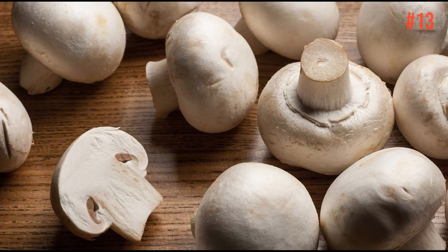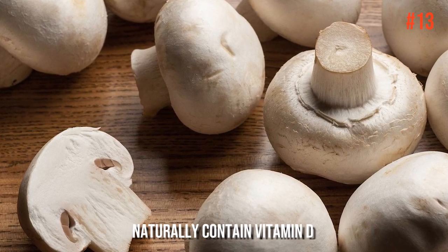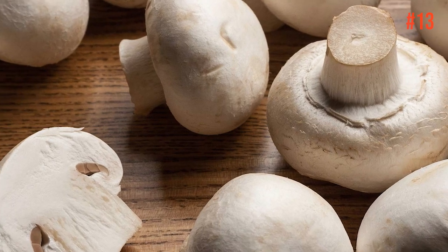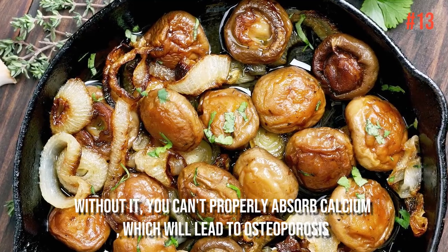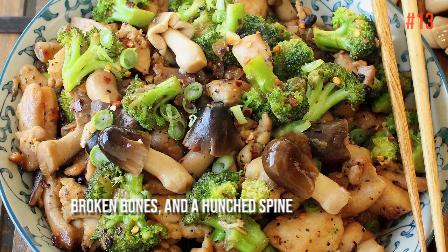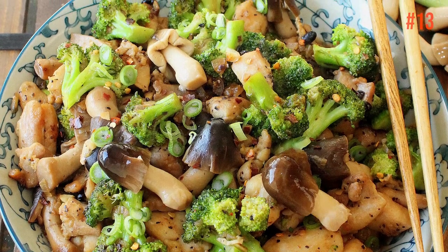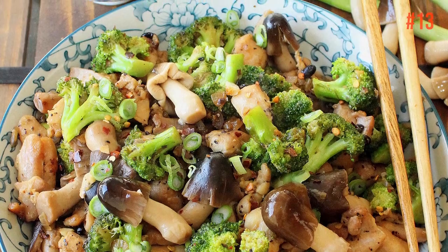Number 13: Mushrooms. Mushrooms are one of the few foods that naturally contain vitamin D, a nutrient that most people don't have enough of. Without it, you can't properly absorb calcium, which will lead to osteoporosis, broken bones, and a hunched spine — and nothing ages you more than that. So don't forget to add mushrooms into your meal.